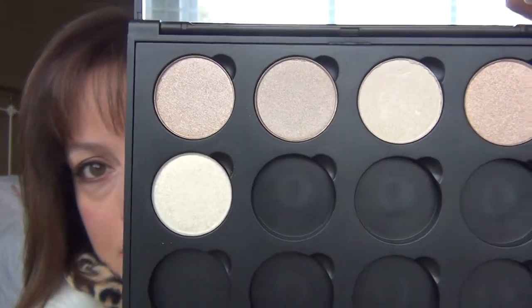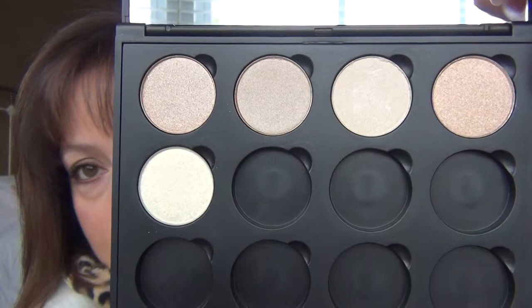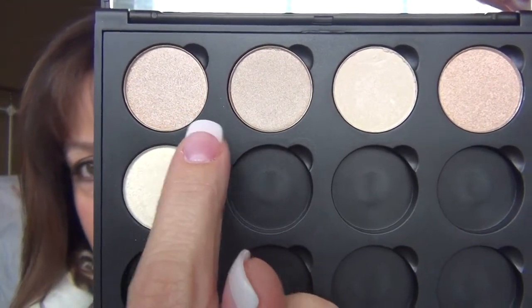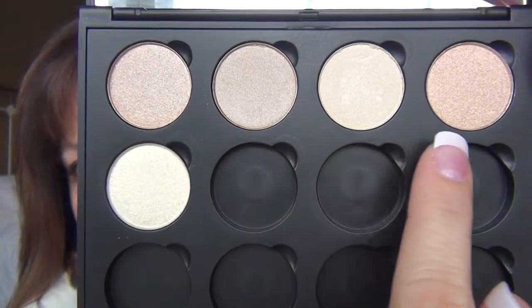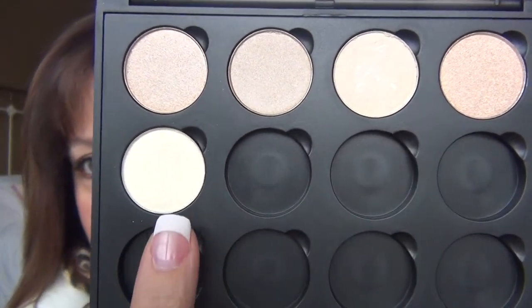I have just a few more, and these are right here. I don't have a full palette yet: Caramel Ice, Nude, Vanilla Sky, Fleshtone, and Ivory Dust.